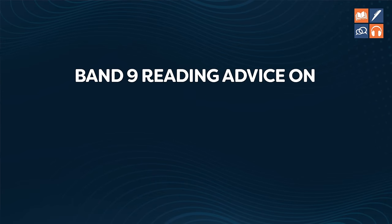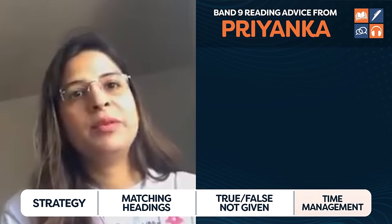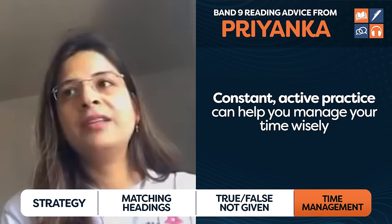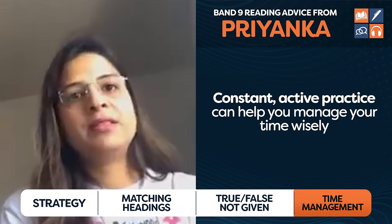Now let's move on to time management. It's very common for students to ask us for time management tips, but what band nine students say is completely different. Priyanka said: I never faced a problem with time management — since I started practicing from the first day I was able to complete my test in one hour.